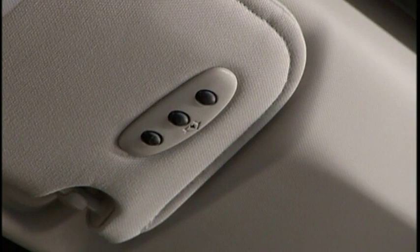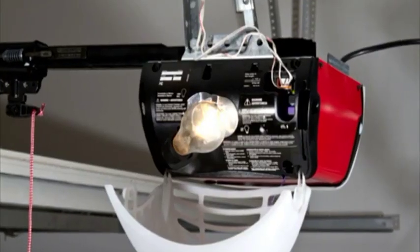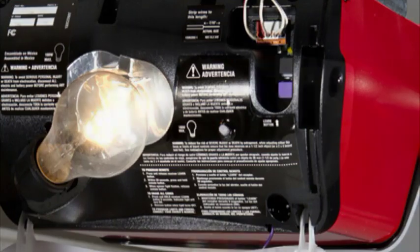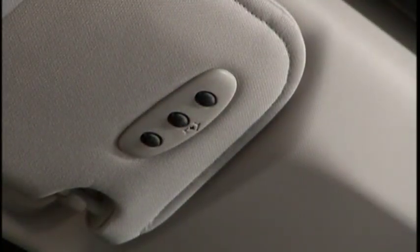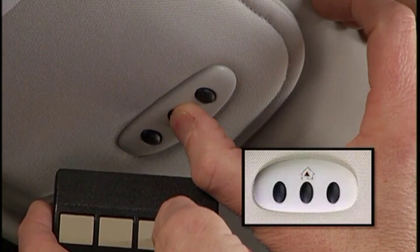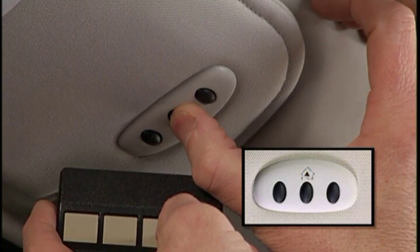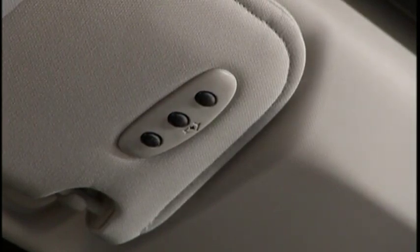When programming the HomeLink system, your vehicle should be parked outside of the garage. If your garage door opener was manufactured after 1995, it may have a rolling code — these can be identified by the Learn or Train button located where the hanging antenna is attached to the garage door opener. To program a rolling code: put the ignition in the on-run position but don't start the engine. Place the handheld transmitter 1 to 3 inches away from the HomeLink button you wish to program while keeping the HomeLink indicator light in view. Simultaneously press and hold both the HomeLink button you want to program and the handheld transmitter button.